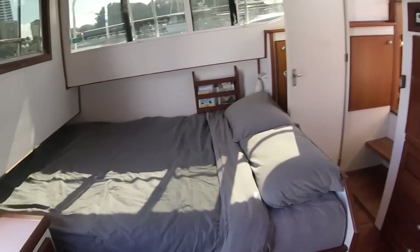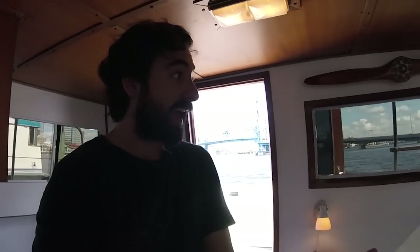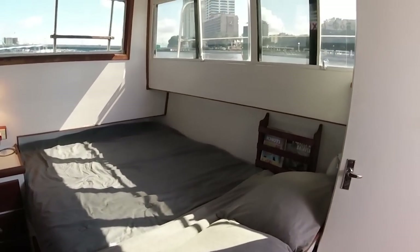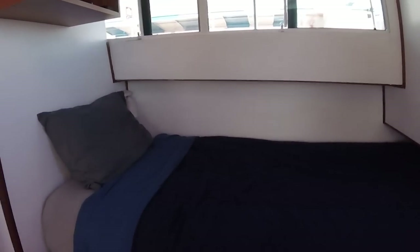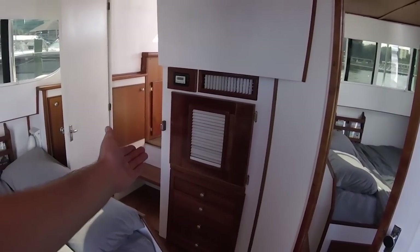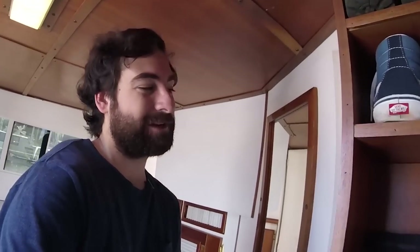You can see, it's like an actual apartment in here. You've got a queen-size bed, a twin-size bed, plenty of storage for clothes and shoes. You've got an air conditioner inside the master stateroom.